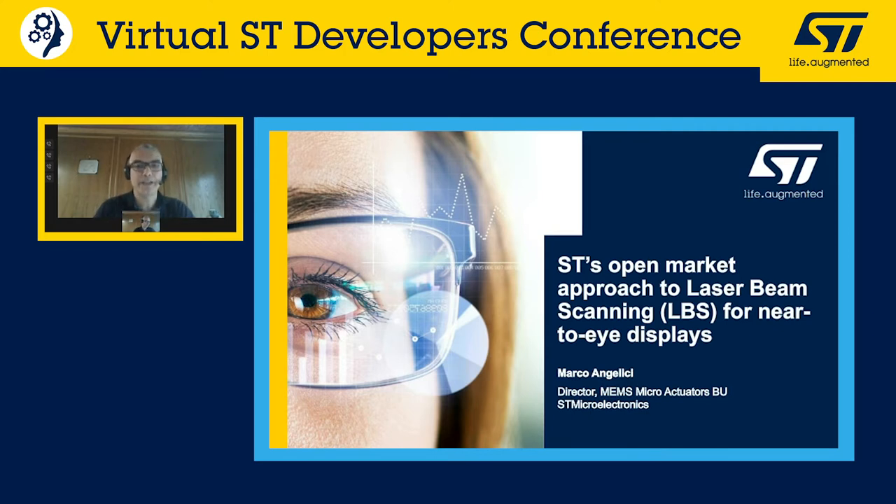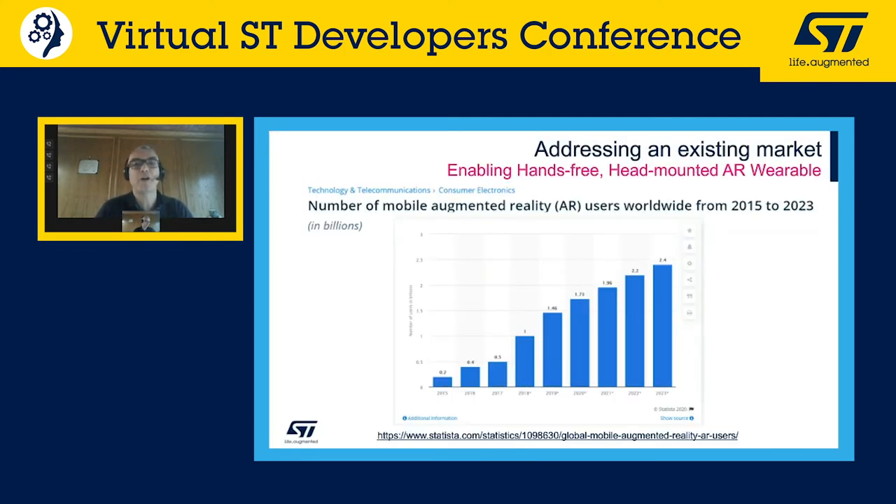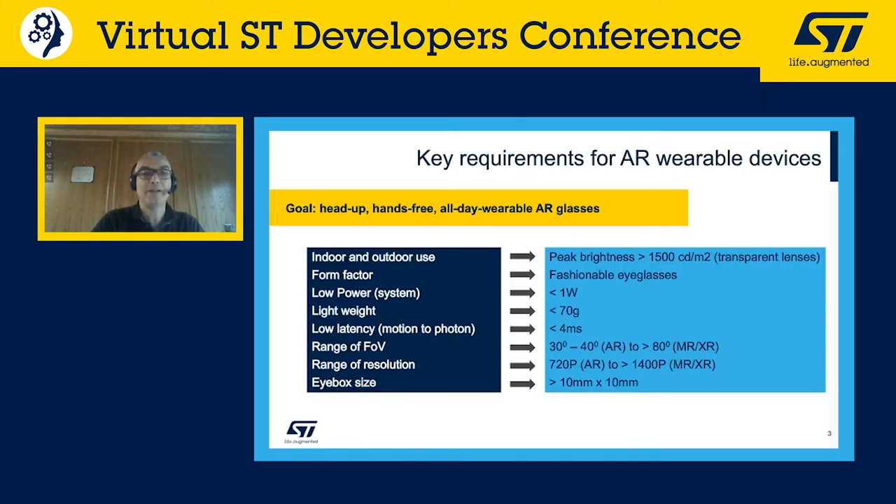We start from market analysis: there are already more than 1.7 billion people using phones for mobile augmented reality worldwide. What I'm going to talk about here is how to move from mobile to wearable — enabling head-mounted displays for augmented reality — and what the key requirements are.